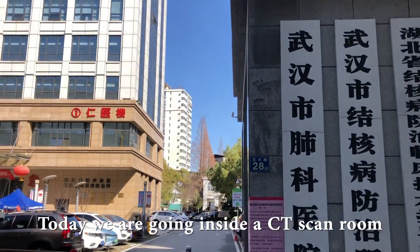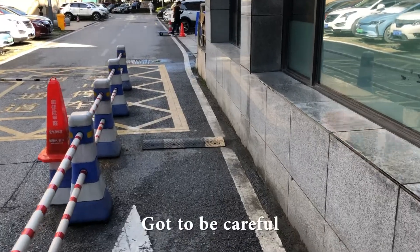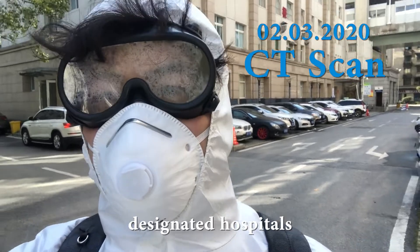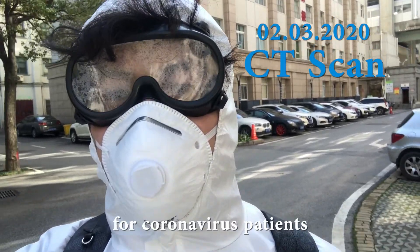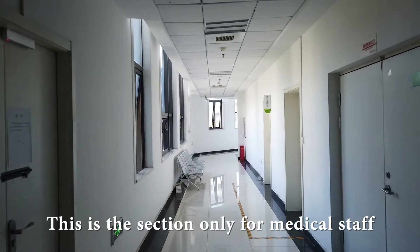Today we're going inside the CT scan room for COVID-19 detection. Better be careful. I'm now inside one of the designated hospitals for coronavirus patients. This is the section only for medical staff.